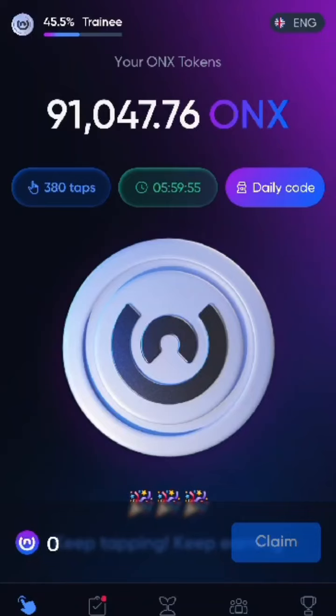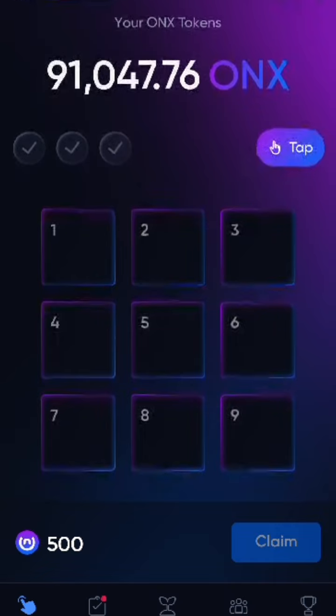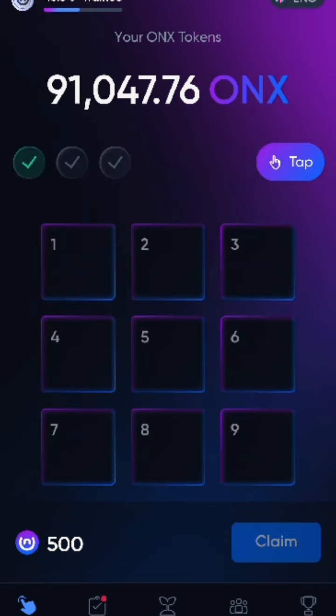Good morning! Today is the 24th of July. We're going to get into the daily tap code to get your free ONX coins. The first code today is 654 — let's tap that in pretty quick before it fades out. And there's our first code done.